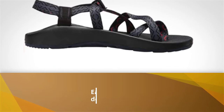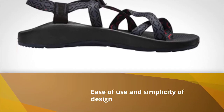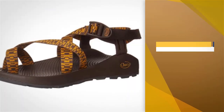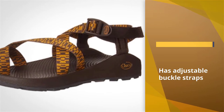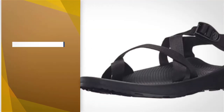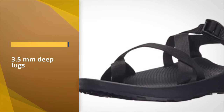Chaco's Z2 Classic is an open-toe sandal made with a synthetic sole that's best reserved for the campsite. The key features associated with this sandal are its ease of use and simplicity of design. People who buy this product get Chaco's original 8-component design that made the company famous in 1989.